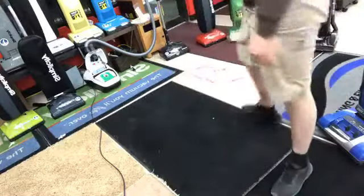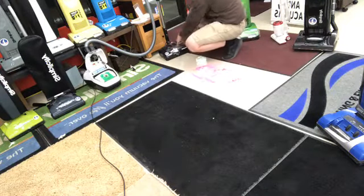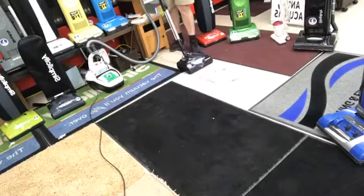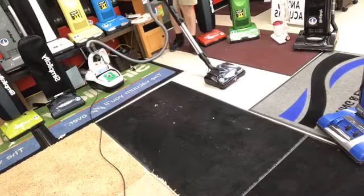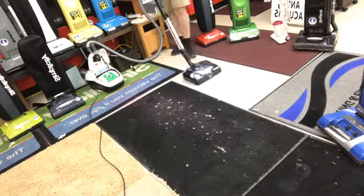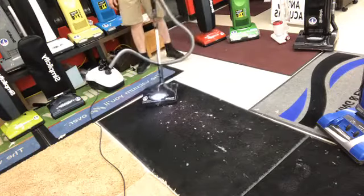There's a motor in the power nozzle that has a suction motor inside it, in addition to the main motor in the main unit. So this will actually suck debris up with both the power nozzle motor and the main motor inside the vacuum cleaner. You can see how it's shooting debris out and picking it up just with the vacuum motor on the cleaner head.